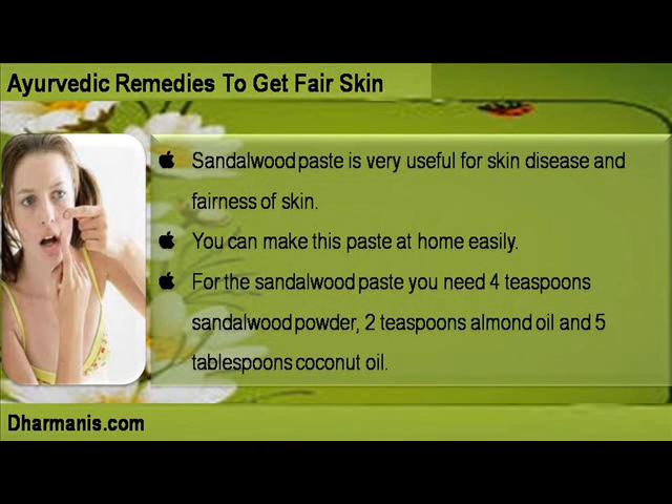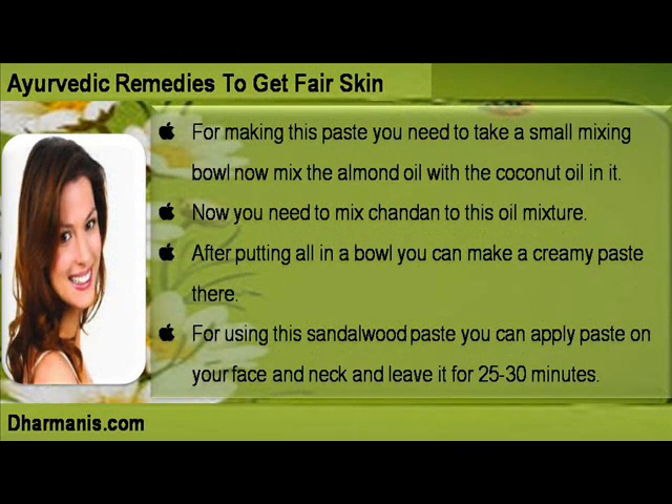Sandalwood paste is very useful for skin disease and fairness of skin, and you can make this paste at home easily. For the sandalwood paste, you need 4 teaspoons sandalwood powder, 2 teaspoons almond oil, and 5 tablespoons coconut oil. Mix the almond oil with the coconut oil in a small mixing bowl, then mix the Chandon into the oil mixture and make a creamy paste.